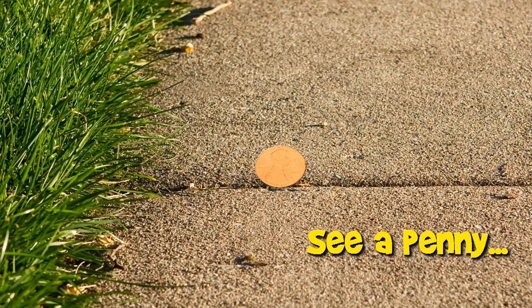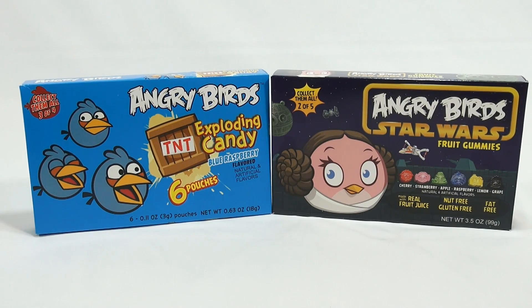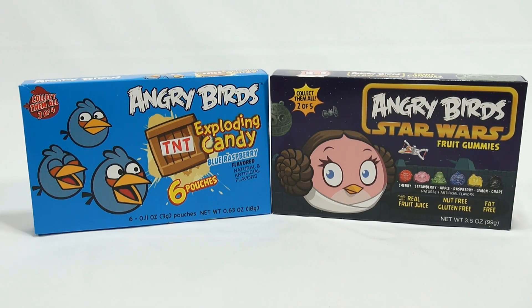You are now watching a Lucky Penny Shop product feature. Hey, it's Lucky Penny Shop, and it's time for some more USA Candy. This is the Angry Birds Exploding Candy in Blue Raspberry, and the Angry Birds Star Wars Fruit Gummies in the Blue Box.